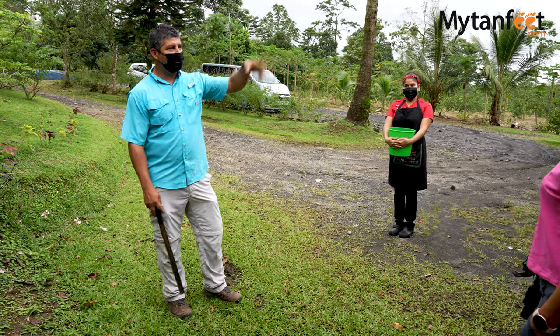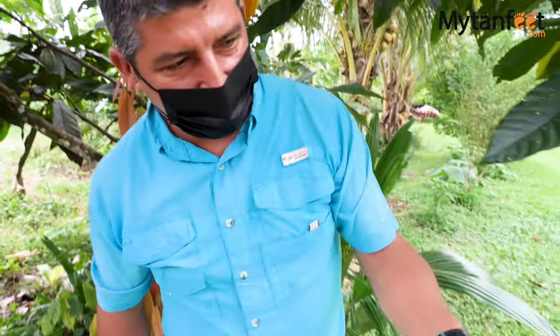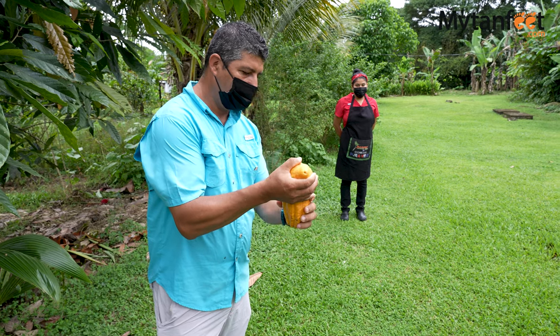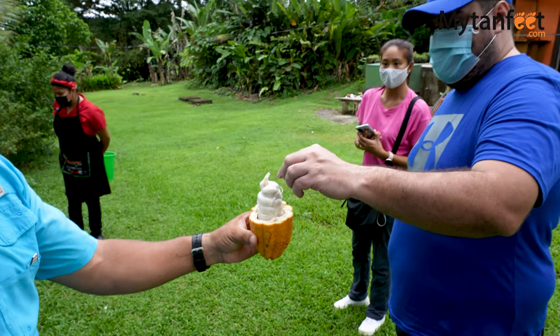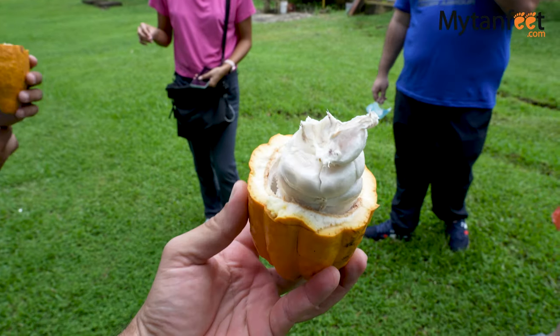Our farm tour started off with a quick introduction to cacao and how they process cacao beans to make the sweet delicious treat we know as chocolate. Cacao is extremely important to the indigenous communities of Costa Rica, and it was fascinating to see what the actual cacao tree and the cacao fruit looks like. When the fruit is ready, they harvest and dry the beans, which then get turned into chocolate, cacao butter, and other chocolate products.